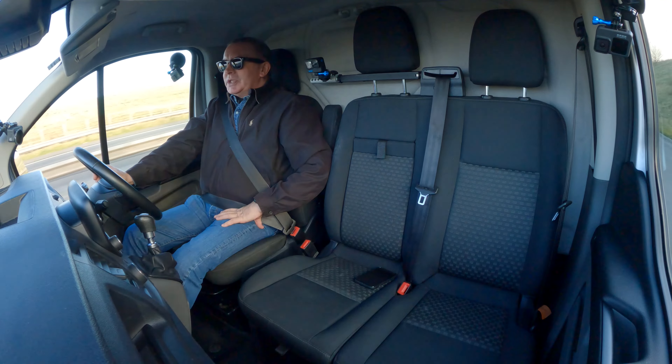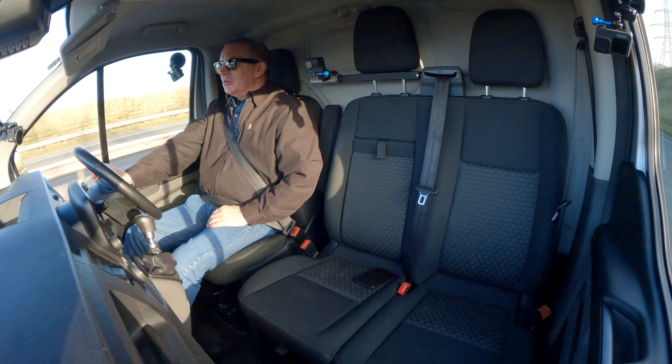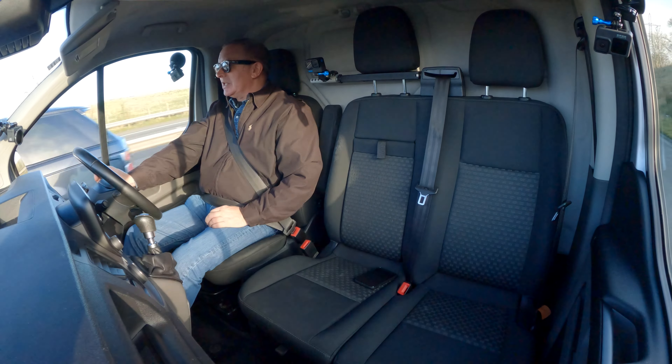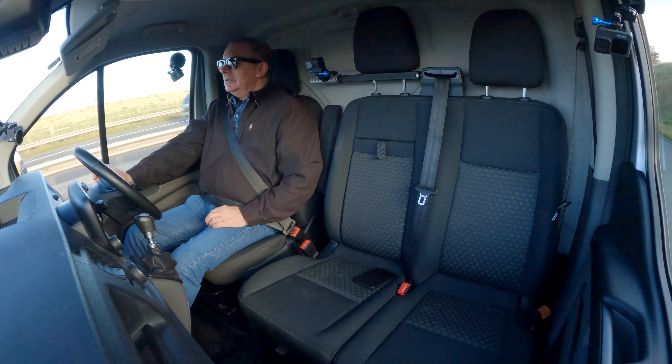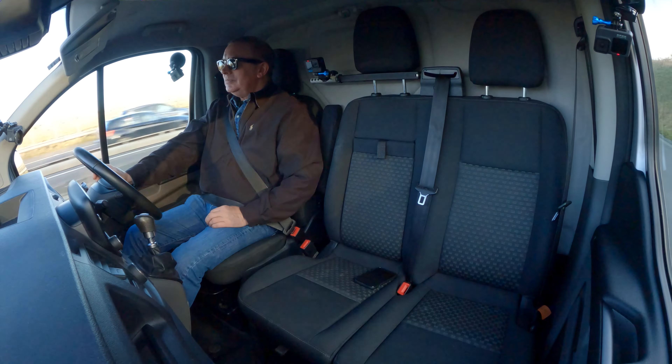We've got driver assist — click on the driver assist: traction control on, and also hill start. That's ticked. I think I'm just holding people up now so I'll try and tuck in.